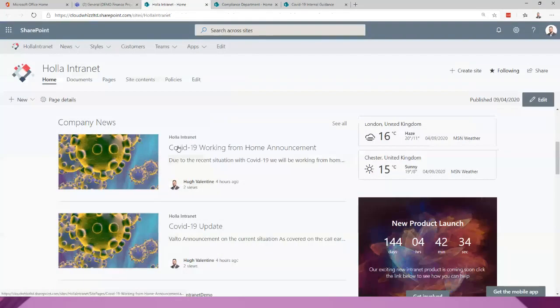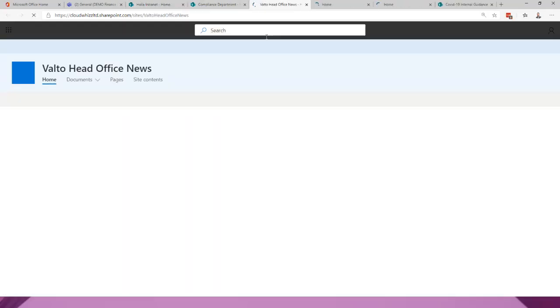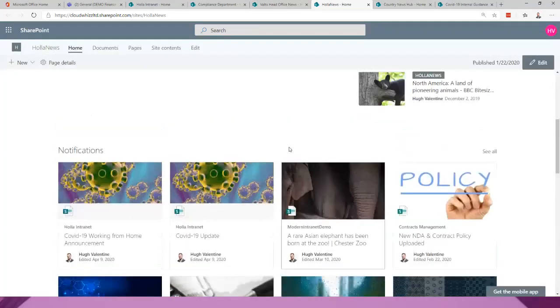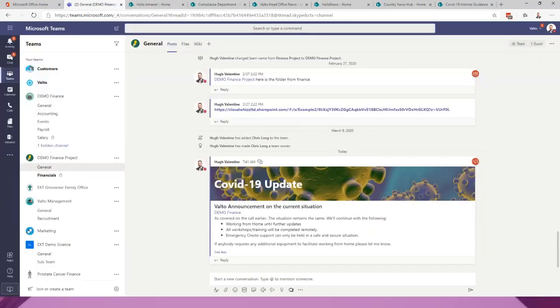The SharePoint and Teams integration is a fantastic way to have a central news hub in SharePoint where you post all your news, which then automatically posts into Microsoft Teams — you can start to get engagement and social feedback through comments and replies. The news can also be presented in lots of different ways, with different categories, making it the first page people come to when looking for a news article or announcement.